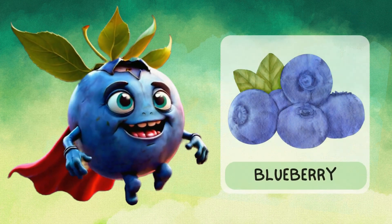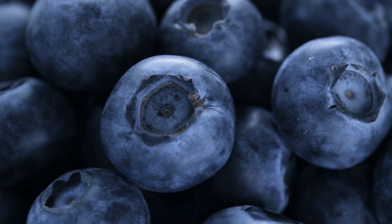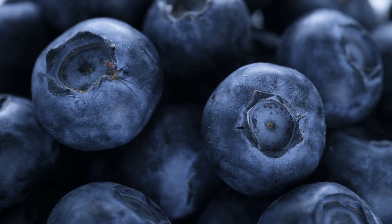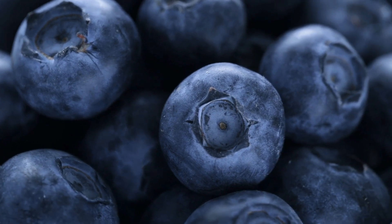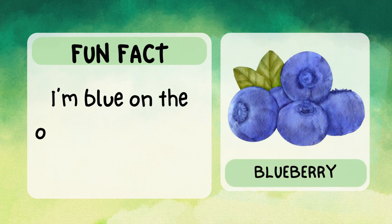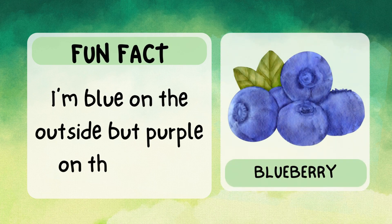Hello, I'm blueberry. I'm small, round, and super tasty. I'm packed with antioxidants — like little superheroes for your body. You can eat me fresh or sprinkle me on your cereal. Fun fact: I'm blue on the outside, but purple on the inside.